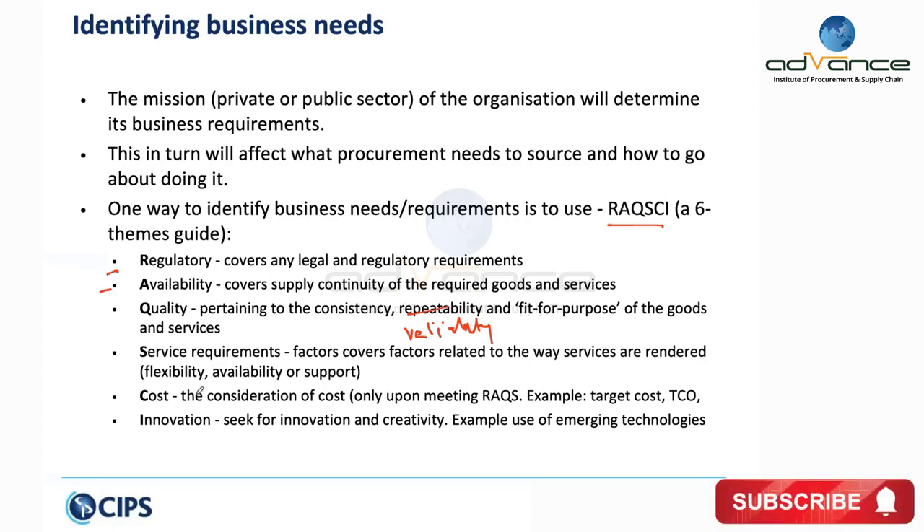Service requirements cover aspects such as flexibility, availability, after-sales support, and training on usage of equipment. Cost always comes toward the end, because you cannot focus on cost until you have identified the regulatory, availability, quality, and service requirements. Then you look at cost and your objective is to reduce the total cost of ownership.